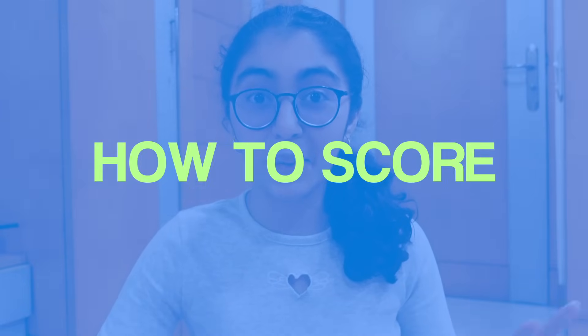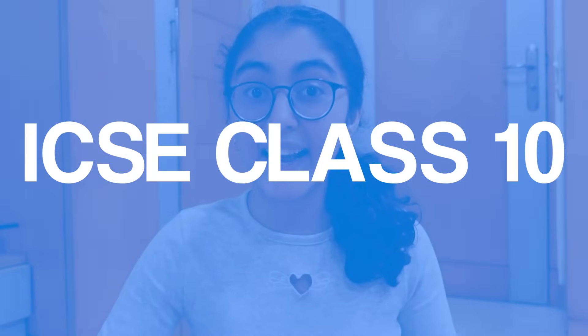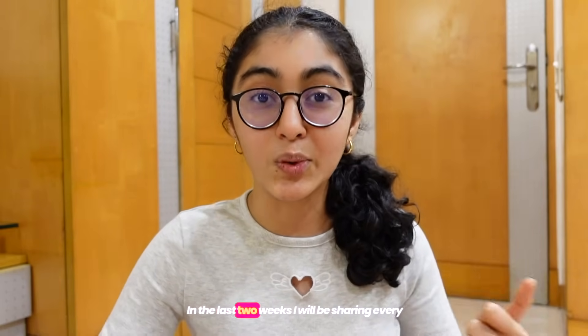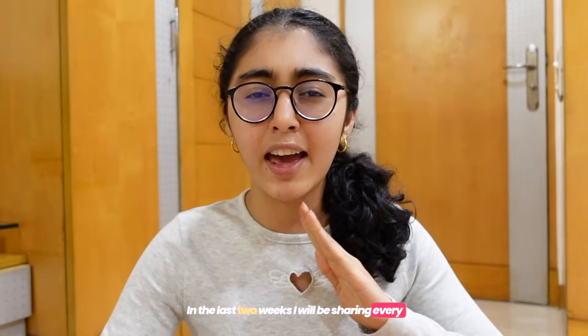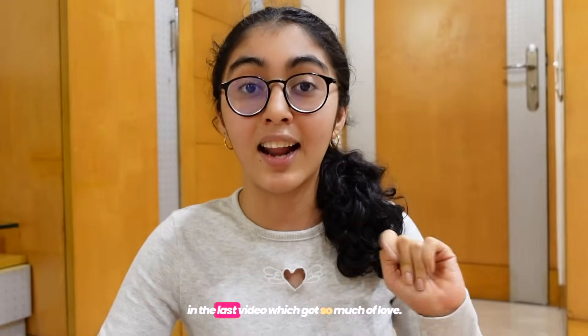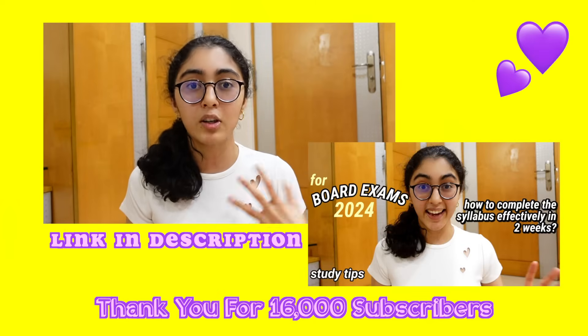Today I'm going to be sharing how to score 95 plus in your ICSE Class 10th board exams. Everyone wants it, and I'll share how you can do that in the last two weeks. I'll be covering every single thing and every doubt that you asked in the last video, which got so much love. Thank you so much, and let's just get right into it.